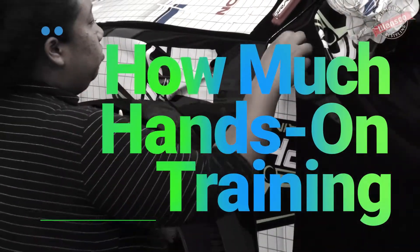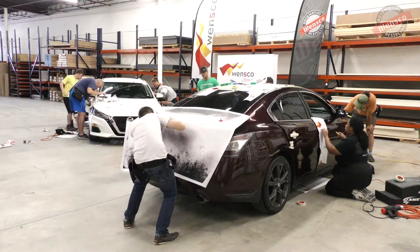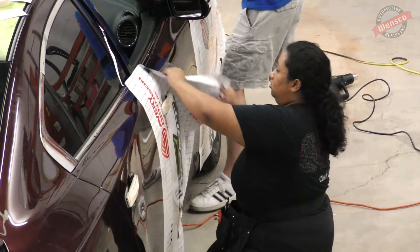It was about 50-50 hands-on, which is pretty good because he obviously has to show us first before we can do it. Everything was timed perfectly — I didn't feel like I had to rush or anything.